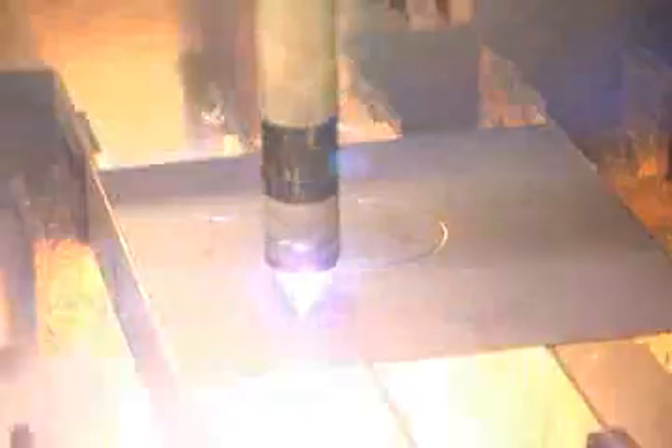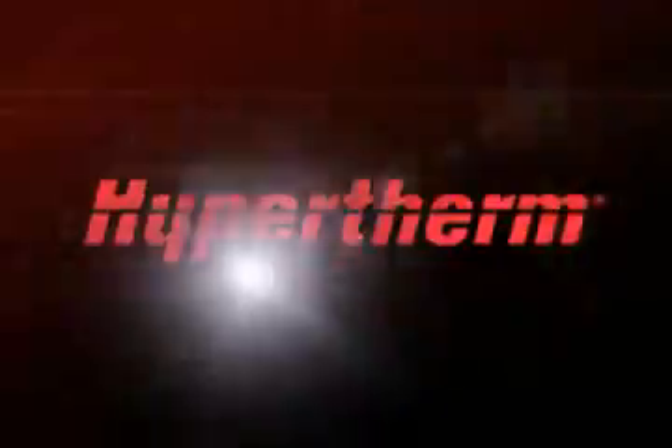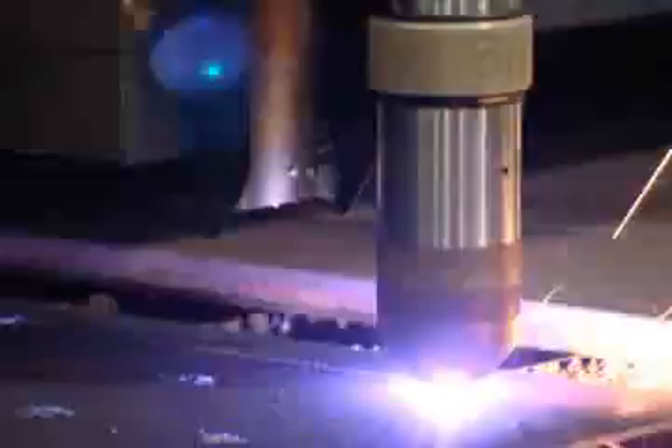Plasma is rapidly becoming the cutting technology of choice worldwide, and the reasons are simple. Hypertherm has revolutionized plasma's capabilities and performance, making it a more cost-effective choice in today's competitive global environment. If your business is looking to increase profitability, it may be time to take a closer look at how the new generation of plasma compares to oxyfuel.